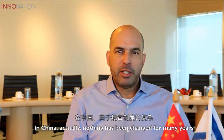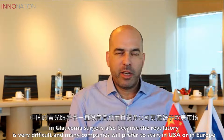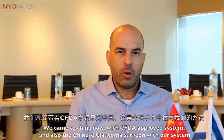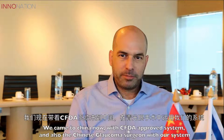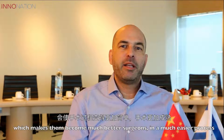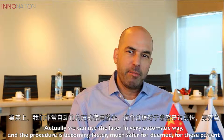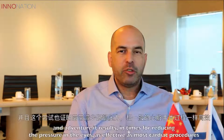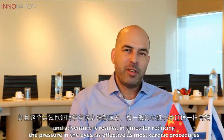In China, nothing has changed for many years in glaucoma surgery, also because the regulatory environment is very difficult and many companies would prefer to start in the United States or in Europe. We came to China with a CFDA approved system and offer the Chinese glaucoma surgeon our system, which makes them much better surgeons in a much easier process. They can use the laser in a very automatic way and the procedure becomes faster, much safer for them and for the patient, and the result in terms of reducing the pressure in the eye is as effective as the most radical procedures.